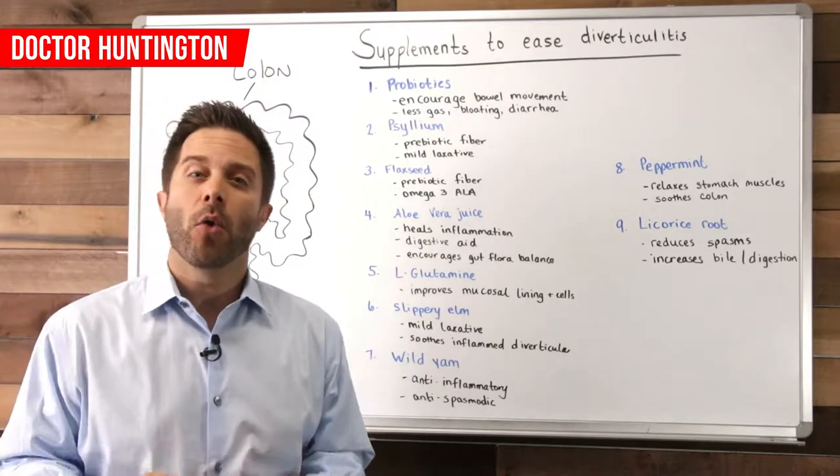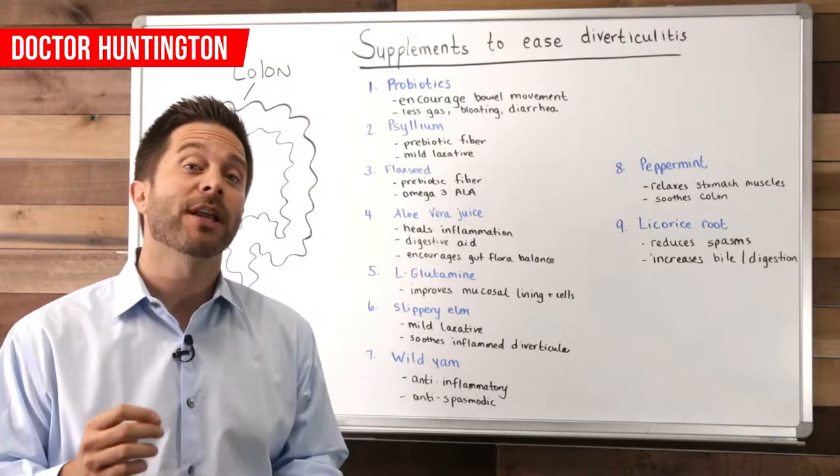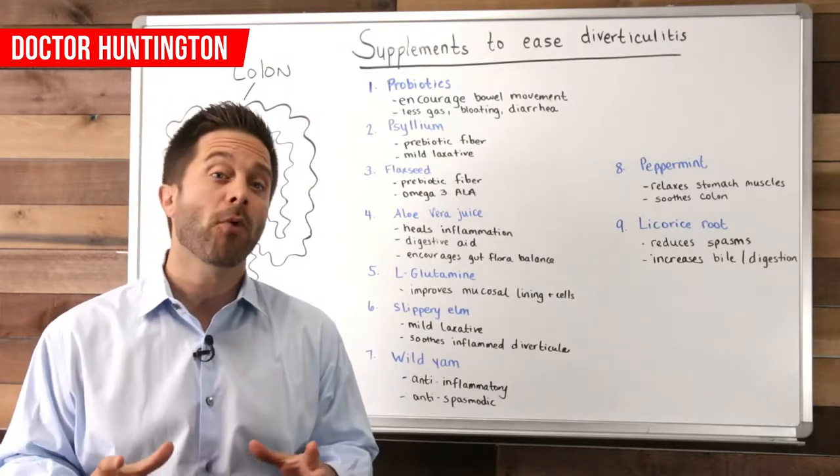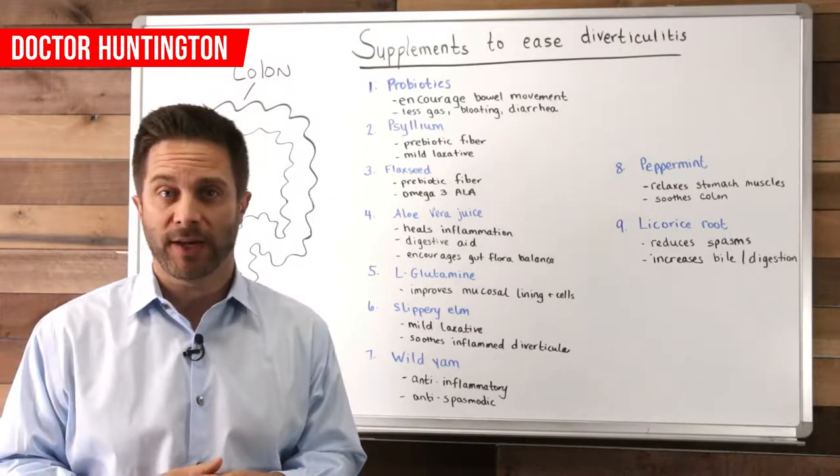It's me again. In this video, we'll look at the top supplements to help ease diverticulitis, which is a painful colon condition. It's pretty common in people over the age of 60.